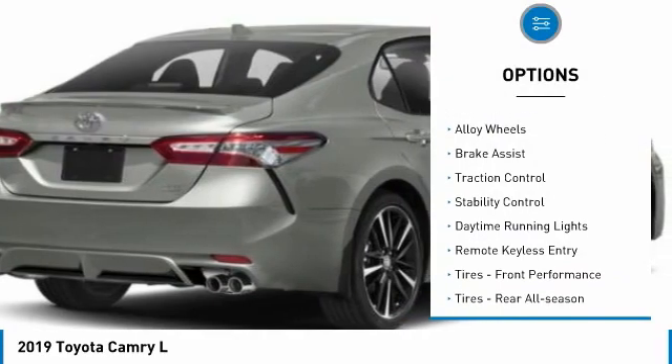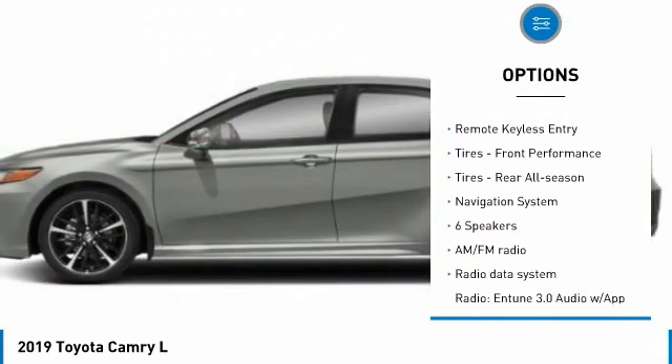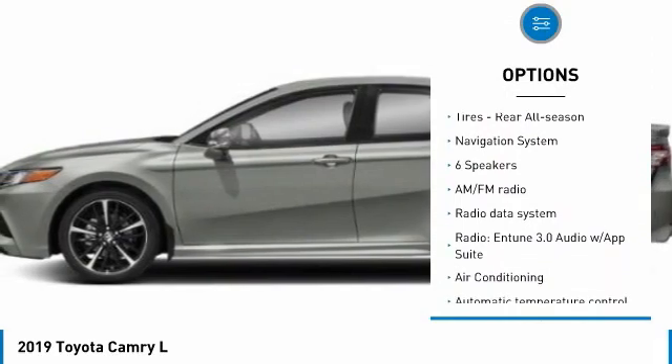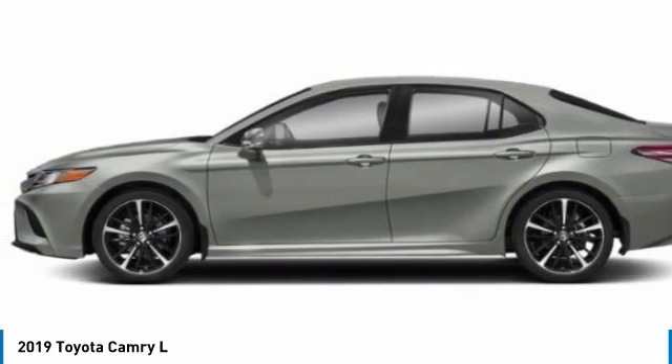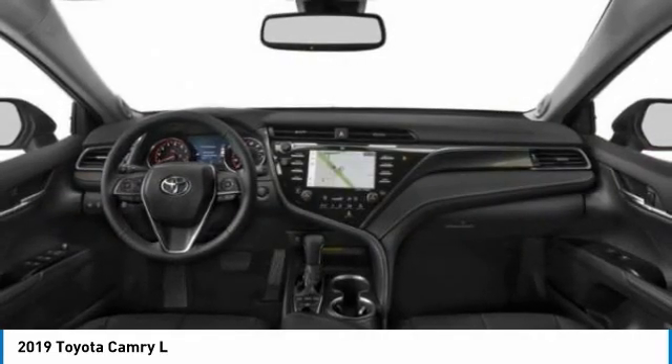Tire pressure monitor, electronic stability control, alloy wheels, brake assist, traction control, stability control, daytime running lights, remote keyless entry, tires — front performance, rear all season.